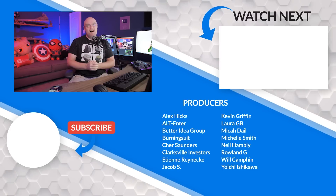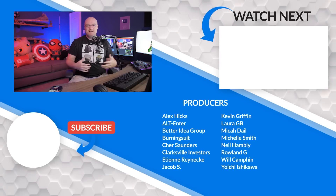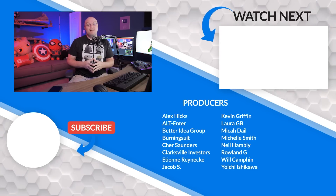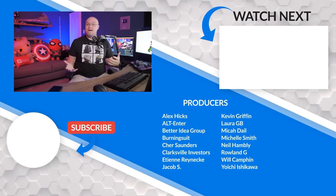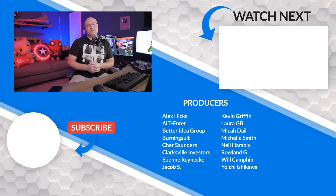I want to hand this off to you — what was your favorite item announced at Microsoft Ignite for Power BI? Let me know in the comments below. If you like this video, be sure to give it a big thumbs up. If it's your first time here, hit that subscribe button. And as always from both Patrick and myself, thank you so much for watching. Keep being awesome and we'll see you in the next video.